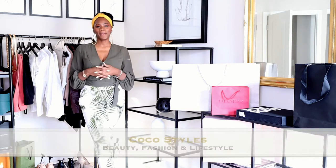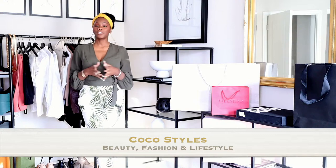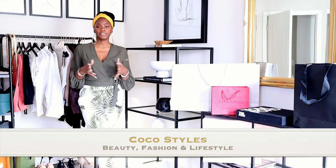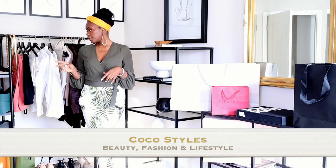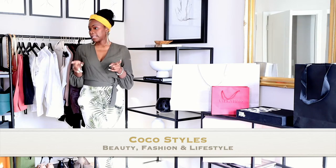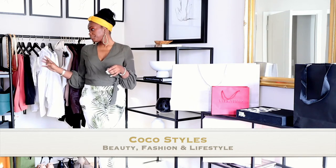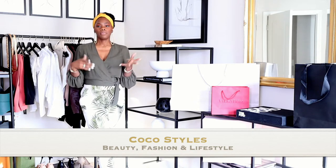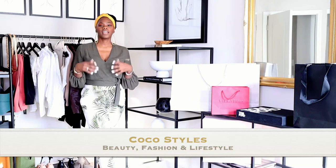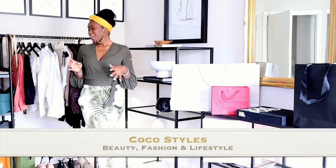Welcome back to my channel, it's your girl Coco Styles. On this channel we talk about beauty, fashion, and lifestyle. In today's video I'm going to show you a couple of shorts and some pants I purchased from Express, and I have some tops and two pairs of shorts from Primark. Primark isn't here in Atlanta but I was in Florida and decided to check it out.